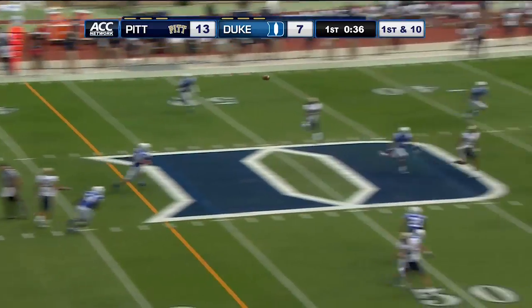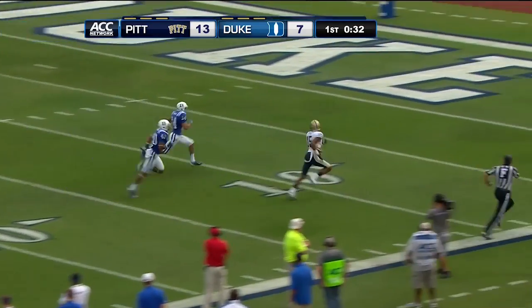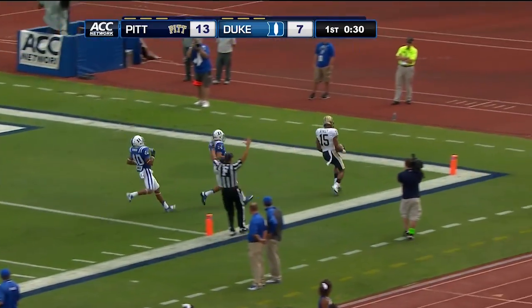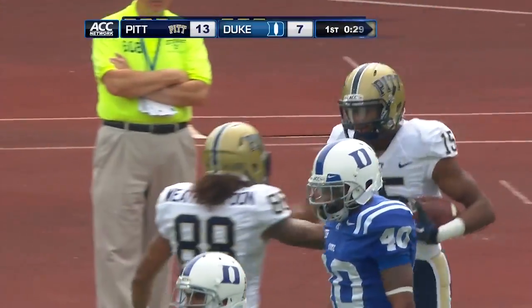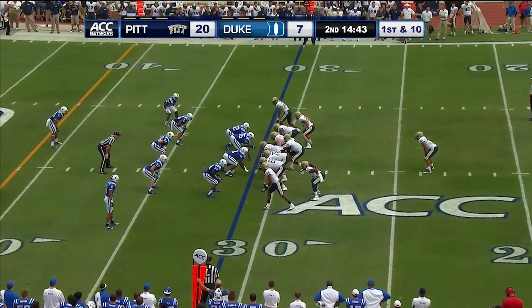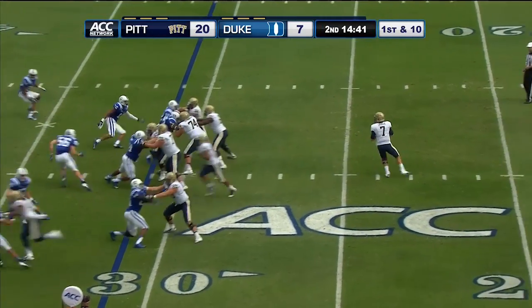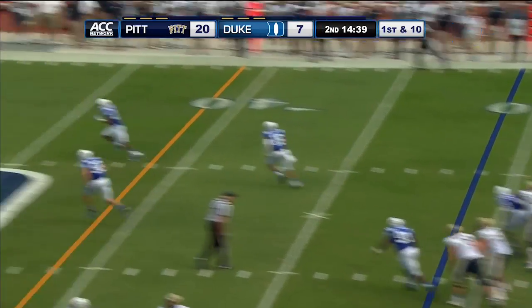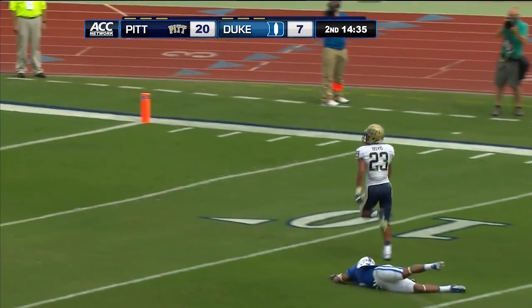Savage to throw, over the middle, has Street complete. Street in a foot race and he's going to get to the end zone — touchdown Pitt. Pitt has gotten 161 yards on first down of their 238 total for the game, doing an outstanding job of winning on first down. Savage back to throw, has a man wide open — it's Boyd — and Boyd is headed for a touchdown.